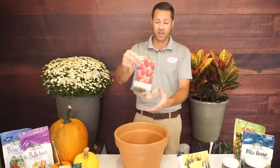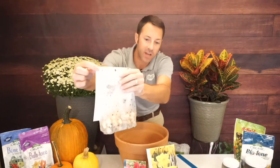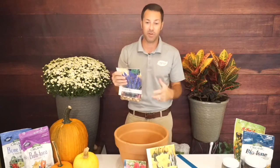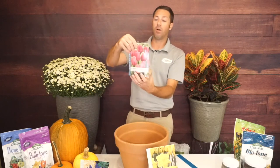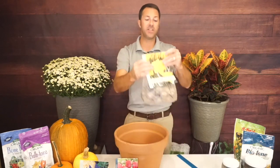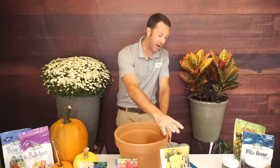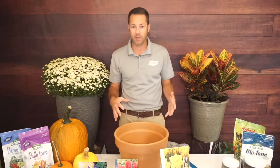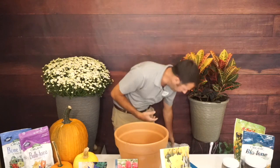With a 10-inch pot and a 1-inch lip for watering, I have about 9 usable inches. Daffodils go deepest at 6 inches, tulips at 4 to 5 inches, and muscari at 3 inches. So the first layer of soil needs to be about 2 to 3 inches to get daffodils at the 6-inch depth. Knowing all the planting depths is essential when mixing multiple bulb types.